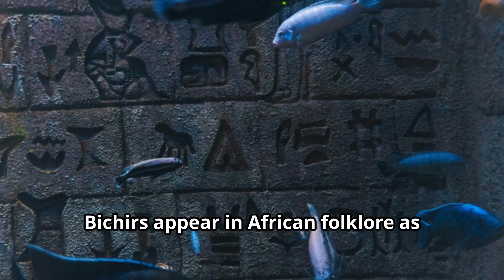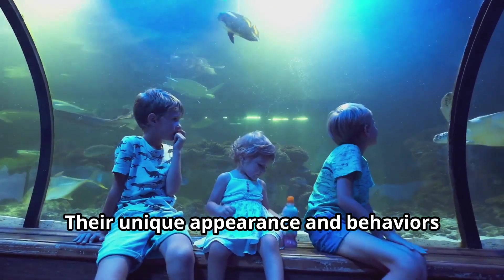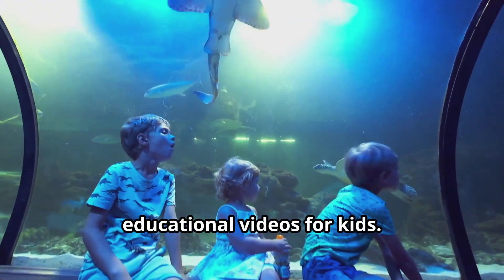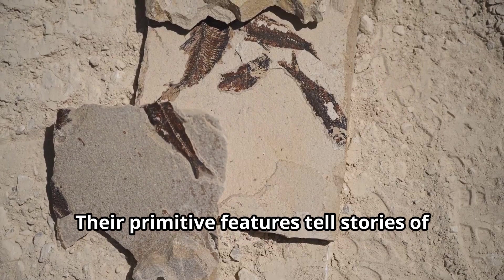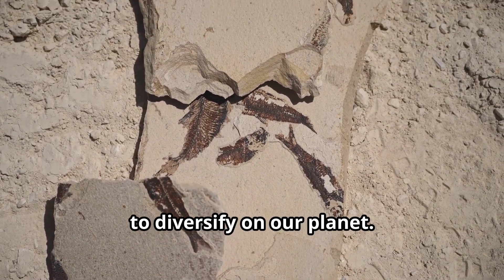Bichirs appear in African folklore as symbols of resilience and adaptability. Their unique appearance and behaviors have made them trending subjects in educational videos for kids, and their primitive features tell stories of ancient times when life was just beginning to diversify on our planet.